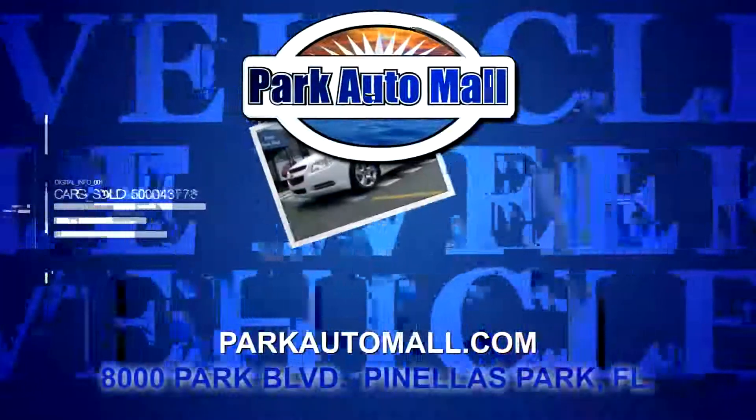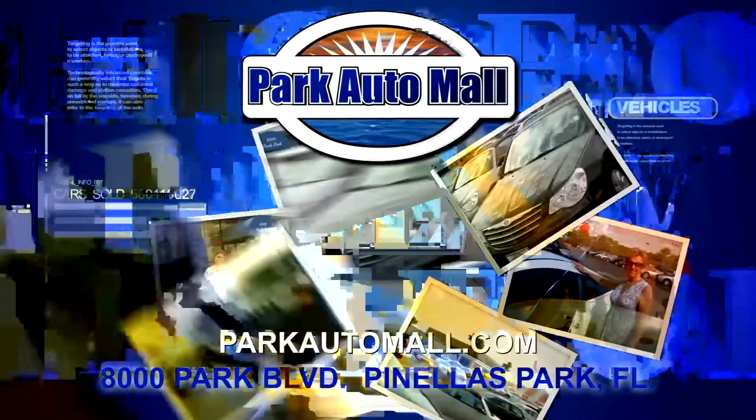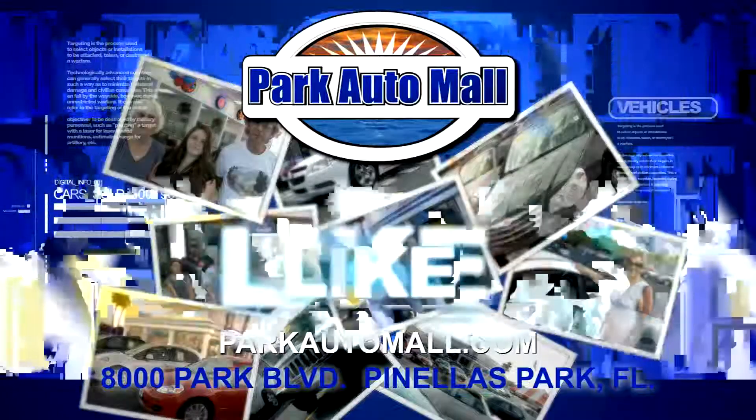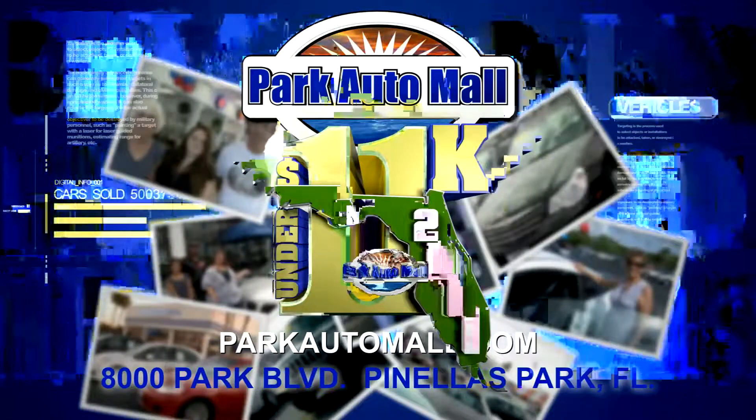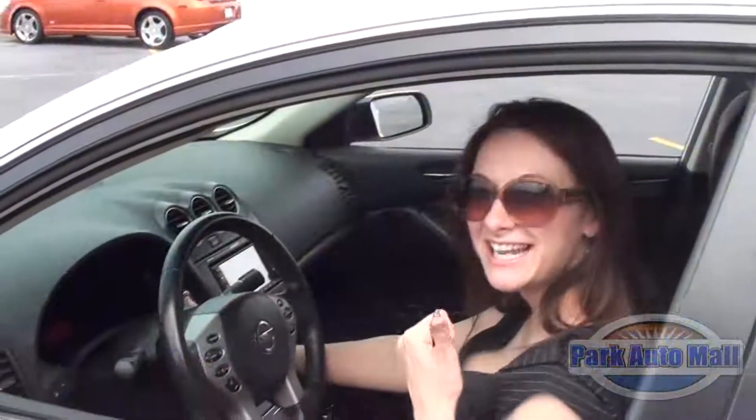Keep checking in at parkautomall.com for more vehicles of the week and for super savings like Under 11 in 2011, where your dream ride is under 11 grand with warranty.